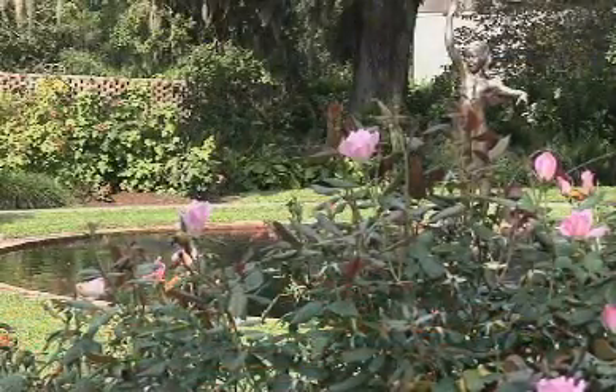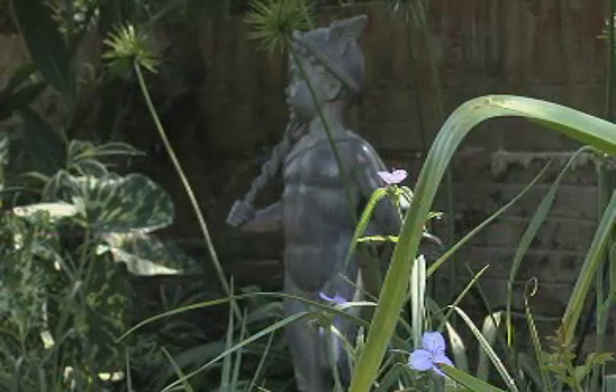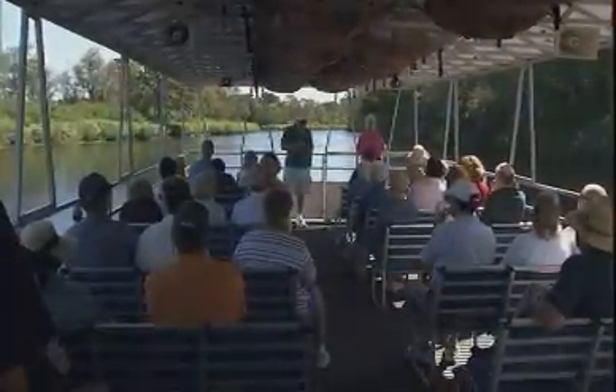Overall, Brookgreen is about 9,000 acres. The garden itself — the formal part — is about 30 acres. We continue to expand the parameters where our visitors can go, because we feel with the increasing level of attendance, we owe it to our visitors to be able to see more and more of Brookgreen Gardens.